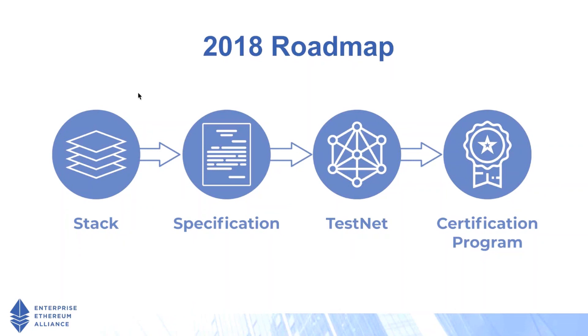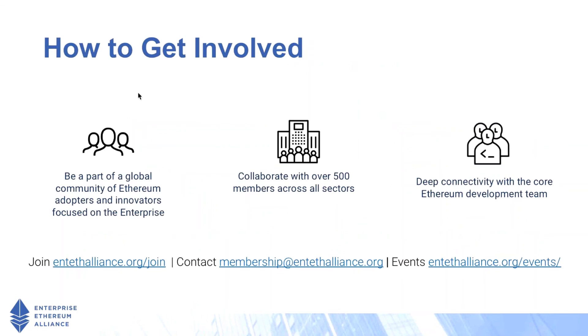For more information, you can go to entethalliance.org/join to join up and also find out more about the EEA.